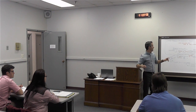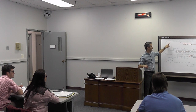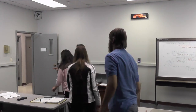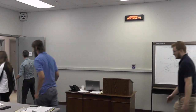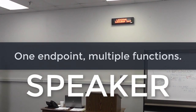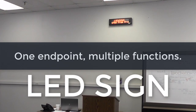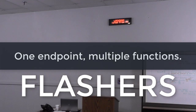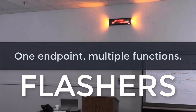So to answer your question, the product functional test: a lockdown has been initiated. Lock doors, cover windows, and have everyone sit against the inside wall. Keep quiet and do not move around the room.